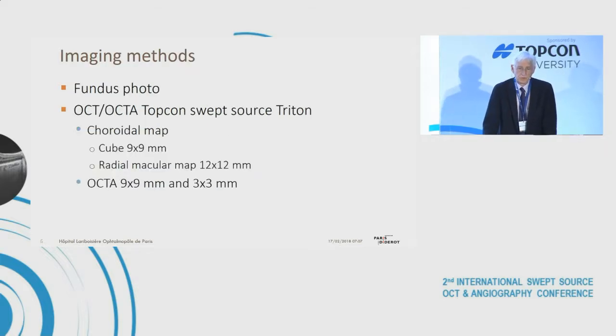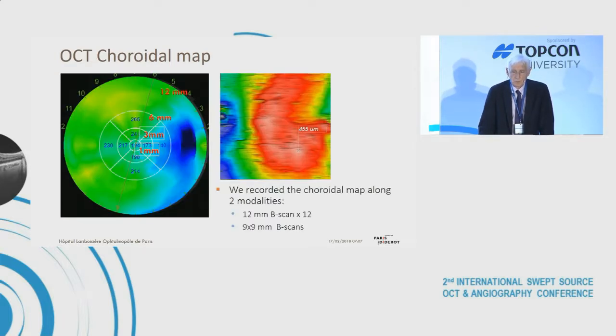Fundus photos, OCT, and OCTA were recorded on the TopCon swept source device with several choroid maps: a cube of 9 by 9 millimeters, a radial macular map with 12 B-scans of 12 millimeters. We assessed choroid thickness in the 1, 3, and 6 millimeter circles of the ETDRS chart, and also recorded the punctual thickness of the choroid in the 9 by 9 choroid map.